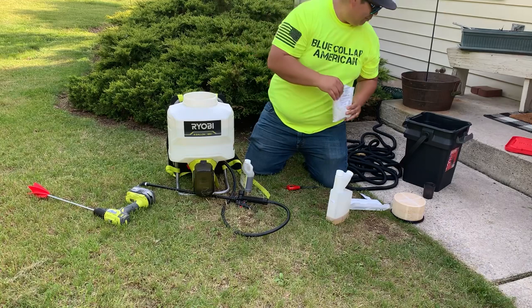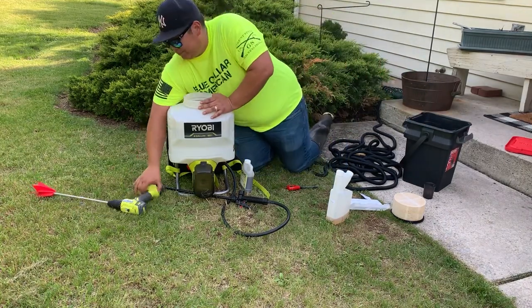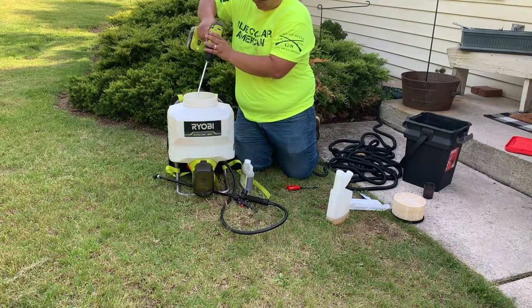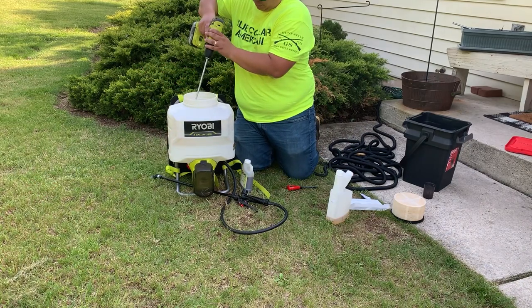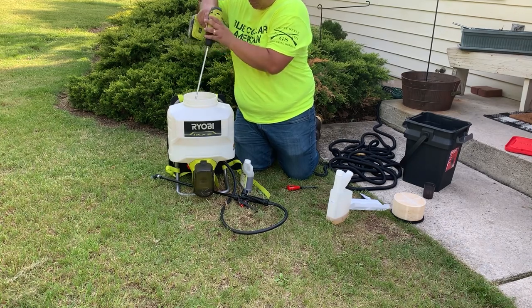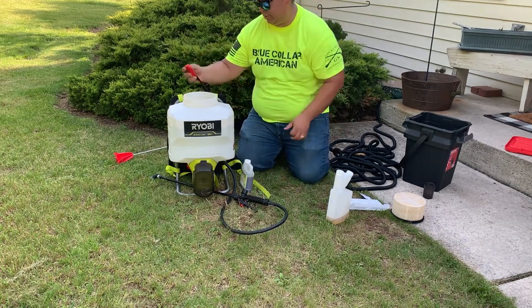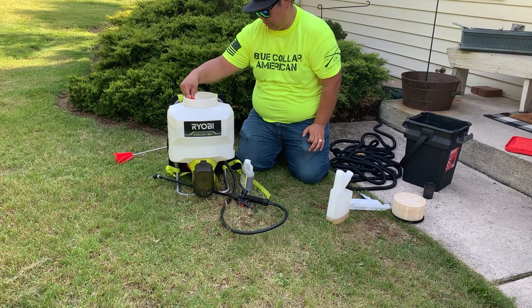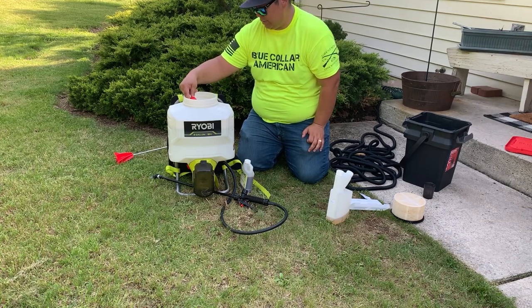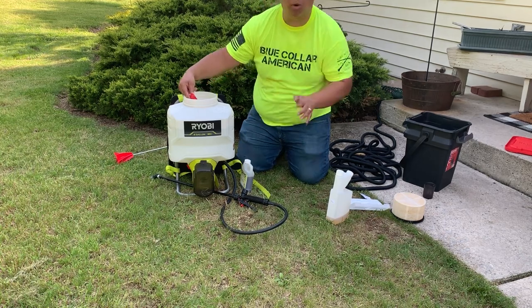Sorry for the traffic — my in-laws live on a busy roadway. Mix it up and let's test the pH again. We were at 6.3 before, and now we're at 4.5 — we're at a perfect pH.